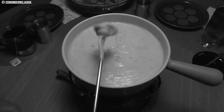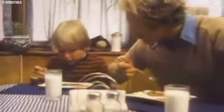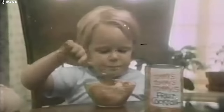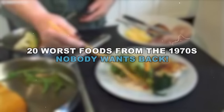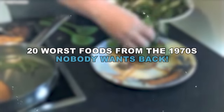Think bright green salads that jiggled, hot dogs swimming in a suspicious orange cheese sauce, or desserts that looked like they belonged in a science experiment. Some food trends of that era were more far out than fantastic. With changing tastes and a focus on healthier options, these culinary relics remain unwanted reminders of a bygone era. Join us as we dive in for the second time into the 20 worst foods of the 1970s nobody wants back.